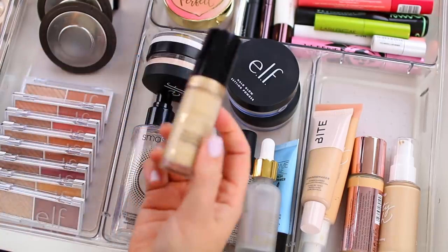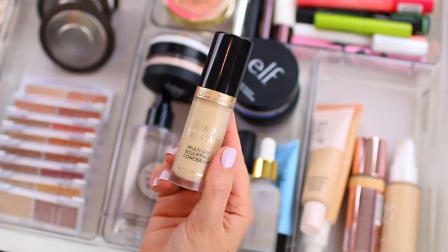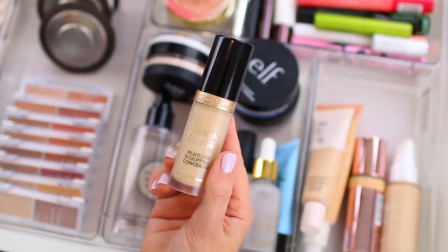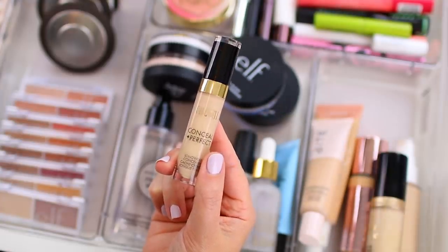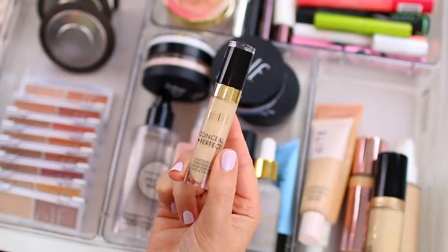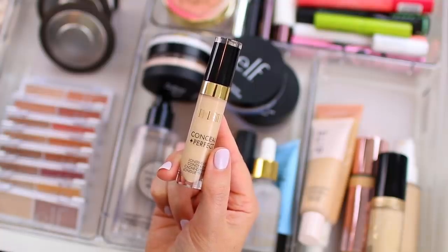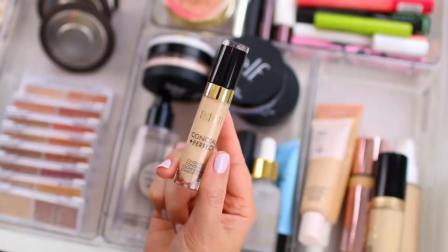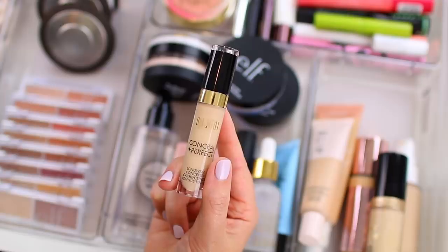As for concealer, I don't have too many in here. I have the Too Faced Born This Way in shade almond, which is one of my favorites. I didn't use this one as much during the spring and summer because I discovered one from Milani that I really enjoyed, but it does have a little bit more of a satin finish. During the summer I tried the Milani conceal and perfect concealer in shade 120 light vanilla. This one is very similar to the Too Faced concealer, but slightly more mattifying so it stays in place a little bit better on my oily skin. This has definitely been my favorite concealer of the year.